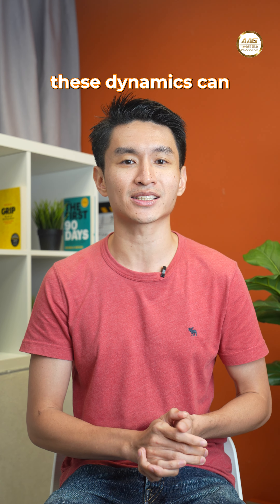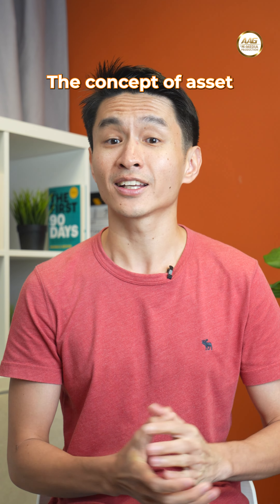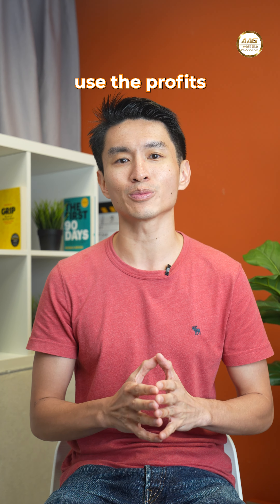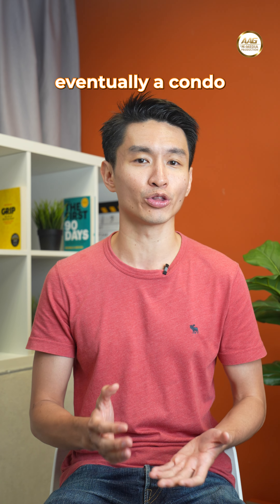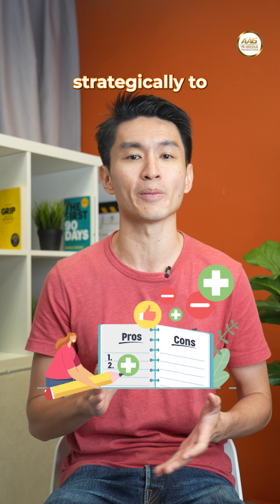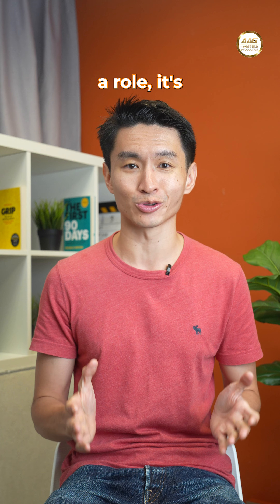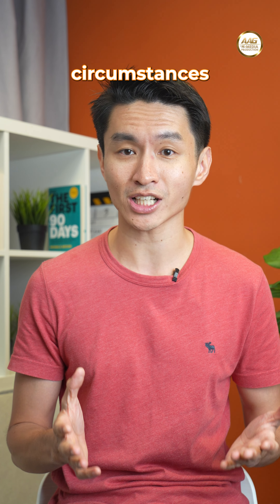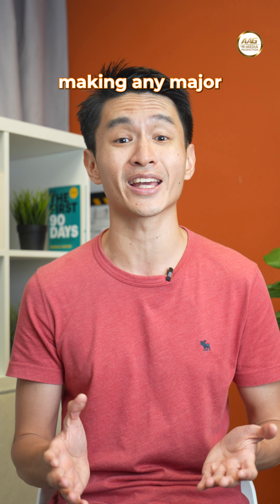Understanding these dynamics can be helpful when navigating the condo market, whether you're a buyer or a seller. The concept of asset progression is a highly popular strategy in Singapore. Many homeowners use the profits from selling their HDB flat at MOP to upgrade to an EC, then eventually a condo or even a landed property. The key is to time these transitions strategically to maximize gains. But remember, it's not just about timing — external market fluctuations, personal circumstances, and individual risk tolerance all deserve careful thought before making any major decisions.